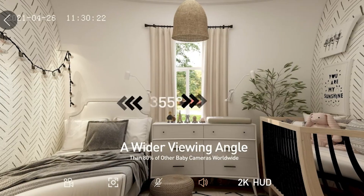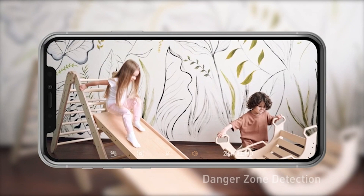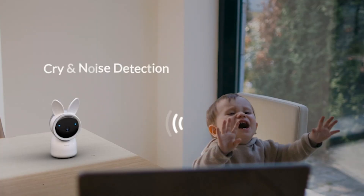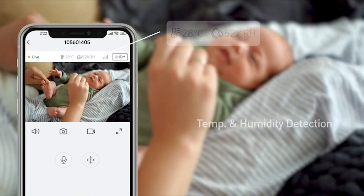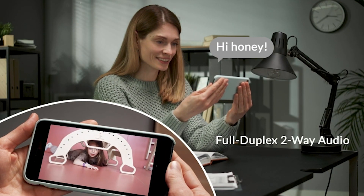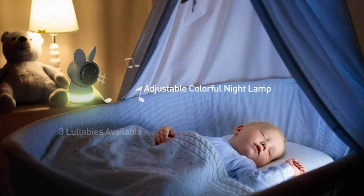It also offers advanced protection with cry detection, motion alerts, and temperature monitoring. Nighttime monitoring is a breeze with crisp night vision and comforting options like two-way talk and a soothing nightlight. You can even store precious moments on an SD card, supporting up to 256GB. It's reliable, convenient, and secure.